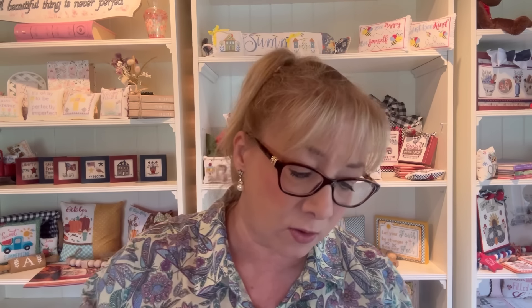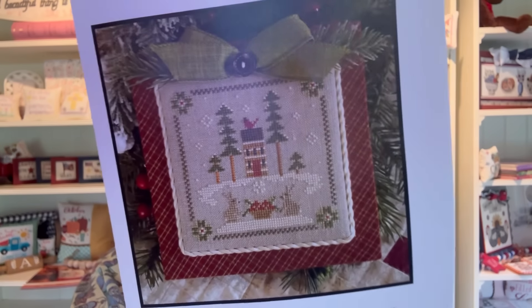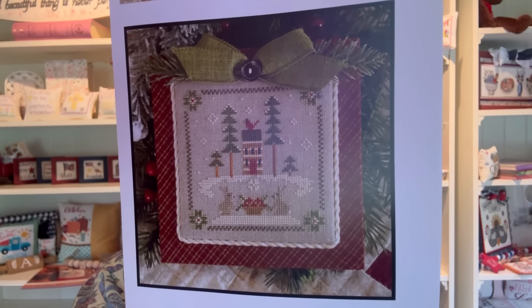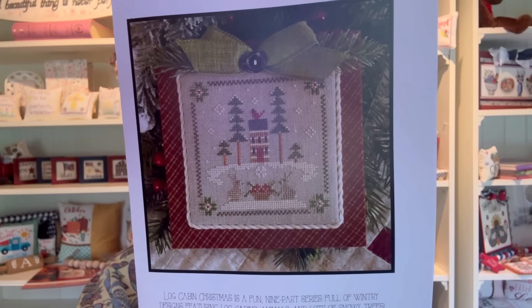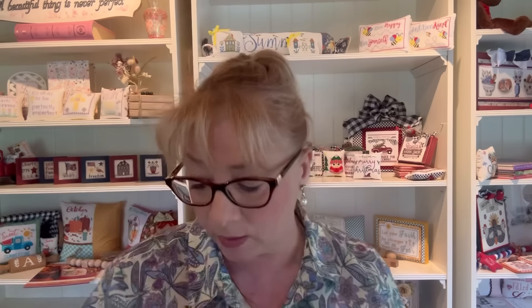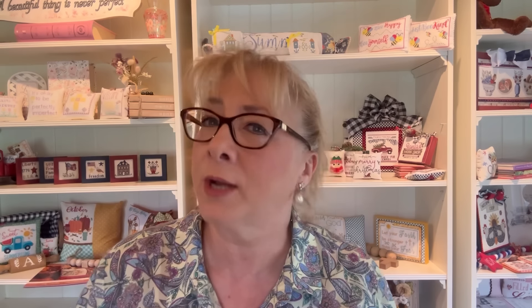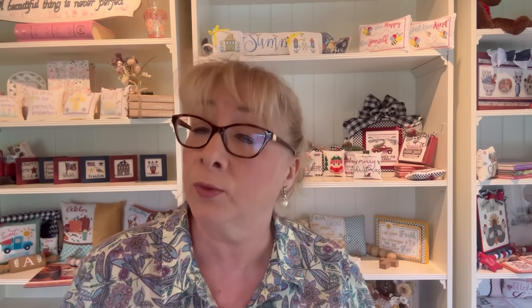Then we have Little House Needleworks Log Cabin Christmas — I want to show you chart number two, called Bunnies. Chart one, which just kicked off at National Needlework Market, featured the Squirrel with a little wagon and a cardinal. Chart two just came out — Log Cabin Bunnies — and you again have the cardinal and a snow scene. These are stitched on 32 count natural raw linen, all Classic Colorworks fancy floss, with a stitch count of 63 by 63.